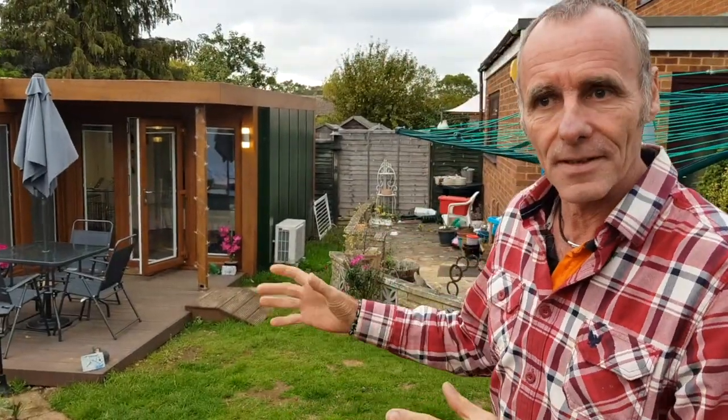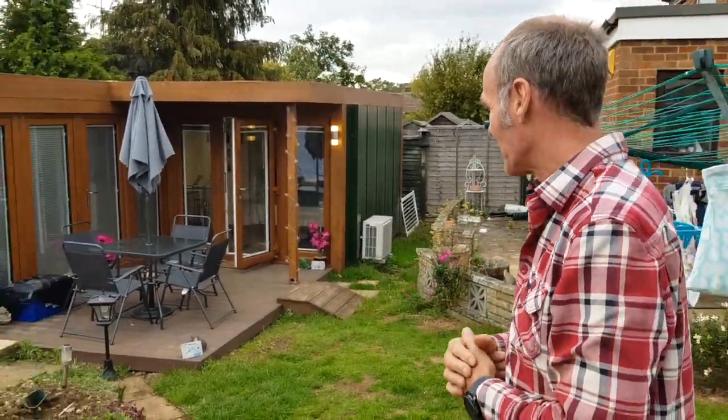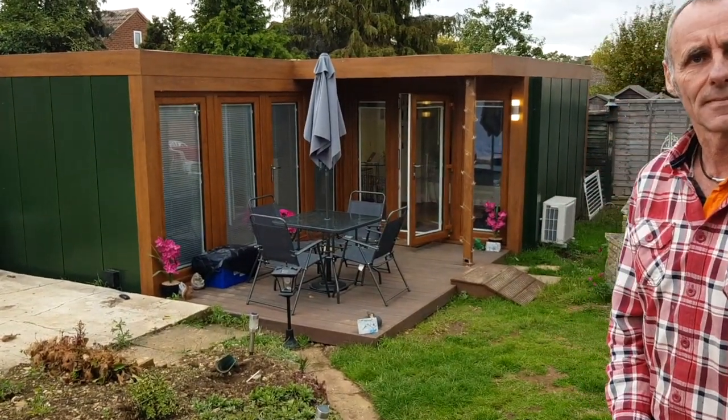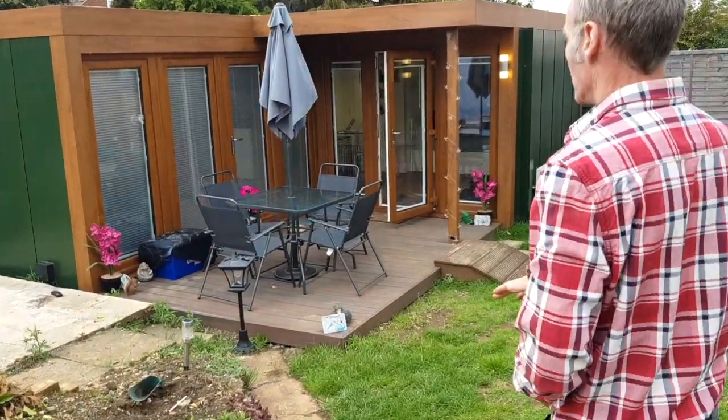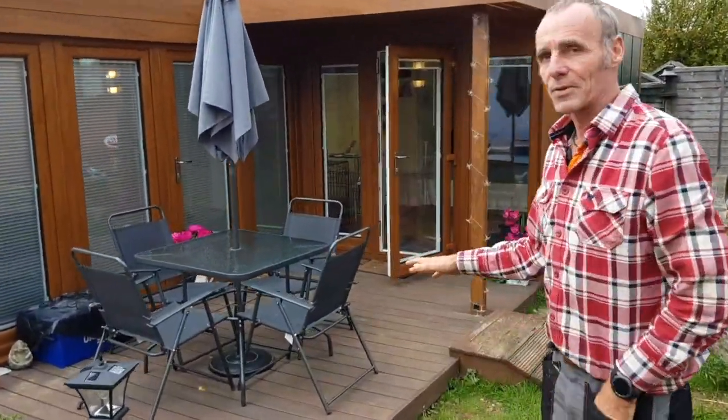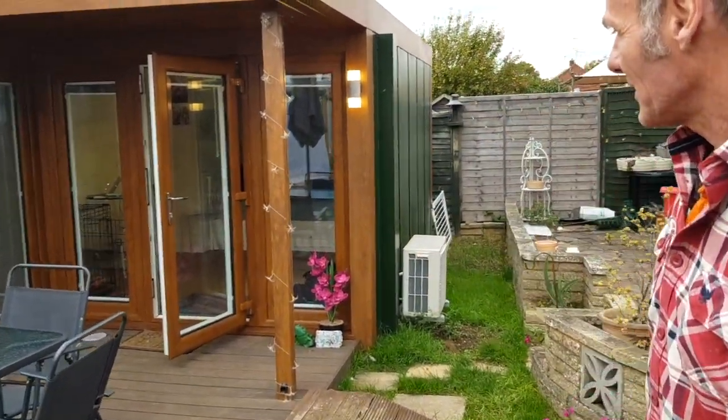Maria's got a couple of dogs that she keeps in the studio with her, so it's big enough. And this is actually down a slope in the garden. Yeah, it's barely noticeable — it's another one of them studios where it diminishes into the garden, as you can see.